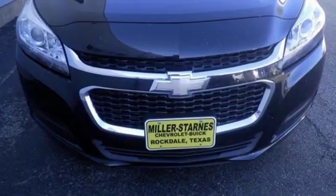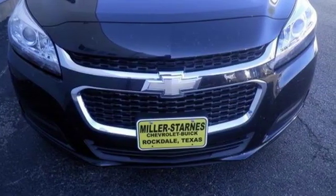Performance, value, durability — Chevy. Experience it for yourself today.